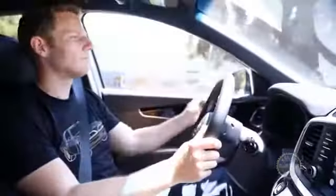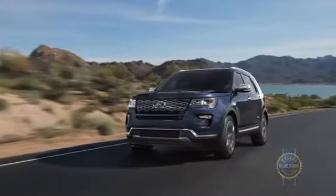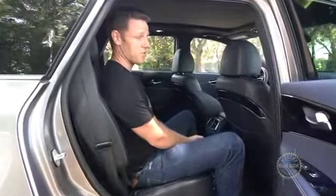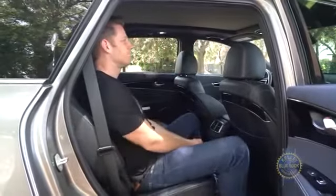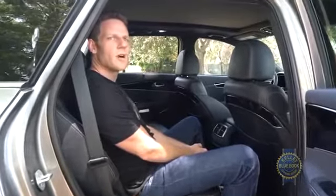The Kia Sorento is smaller than the Nissan Pathfinder, Toyota Highlander, and Ford Explorer. What does that mean for second row occupants? Not much. The seats are comfortable, they slide and recline — though that might have implications for the third row.